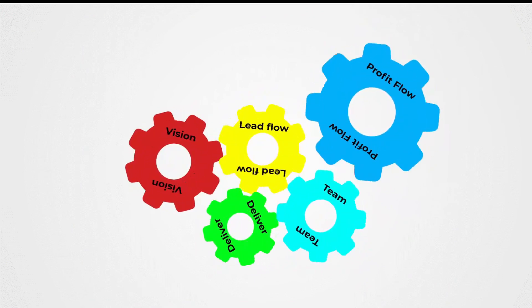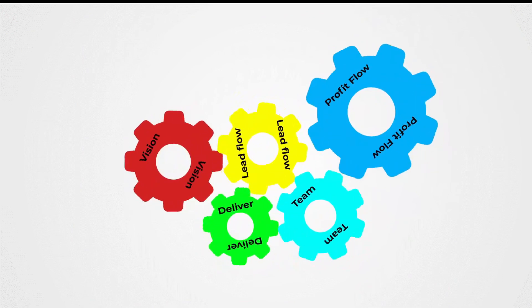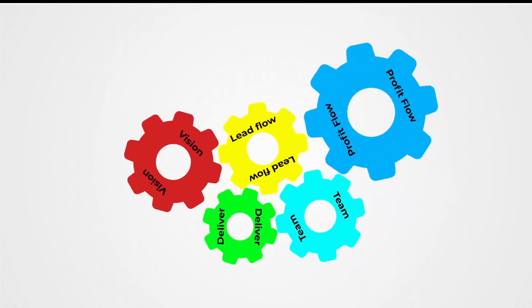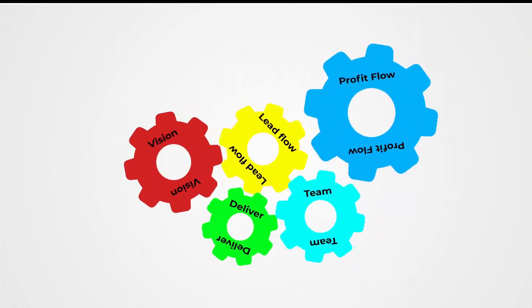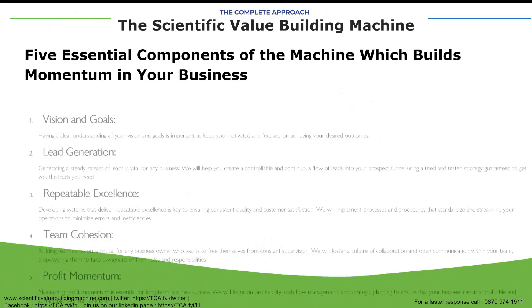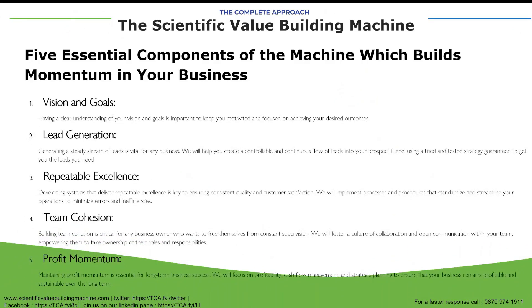I built teams which were self-managing and self-functioning, didn't involve a lot of my time, and didn't have to be constantly monitored to make sure they were doing what they needed to do, which resulted in massive profit flow. The vision and goals, the lead generation, the repeatable excellence, the team cohesion, and the profit momentum meant that my businesses not only were profitable, but they delivered true value, which I was able to use to exit the business at high valuation.